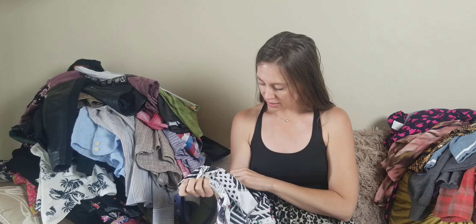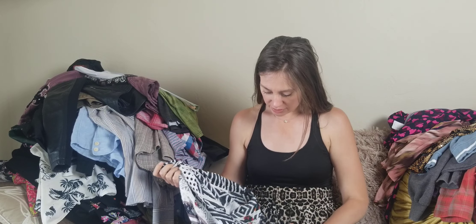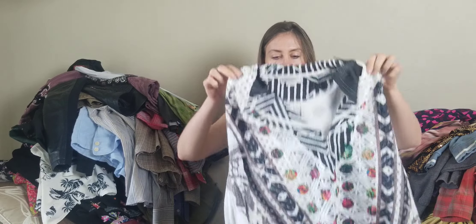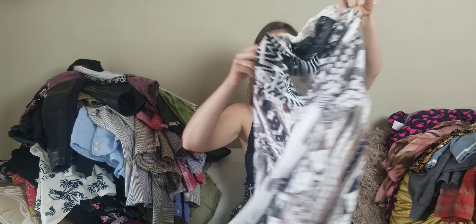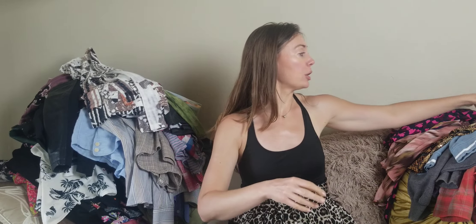Another new brand is Kamana. I initially thought it was Anthropologie but I don't think it is. It's just really cute boho with a zip front. Comps looked like $35–$40.